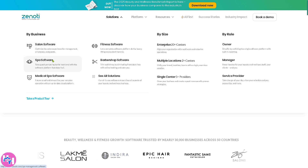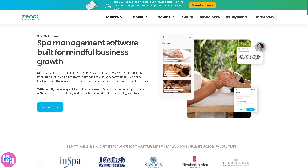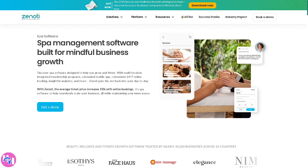There's also a section for the Spa Software, which is designed for day spas, luxury spas, and wellness centers to streamline scheduling, employee management, and payments. It includes features for gift cards, memberships, and multi-location management.